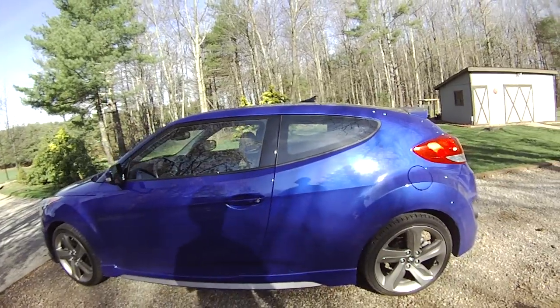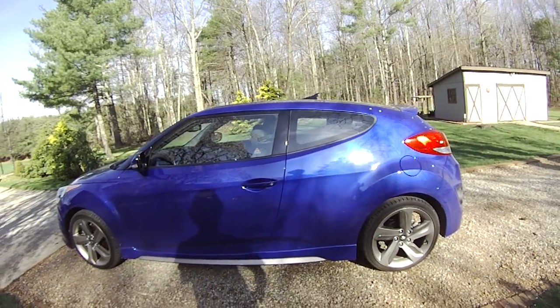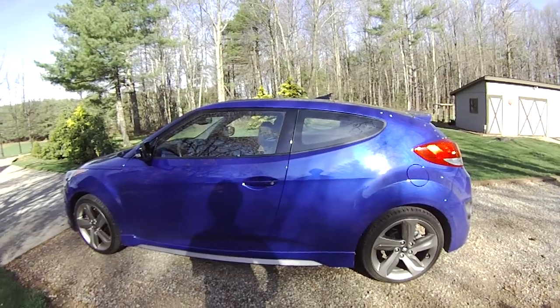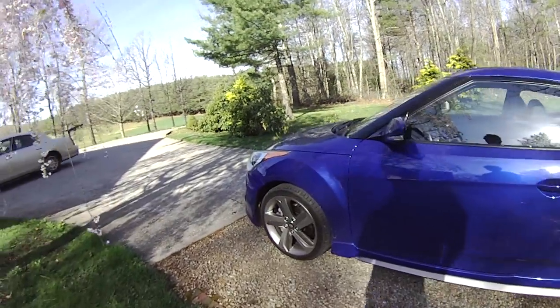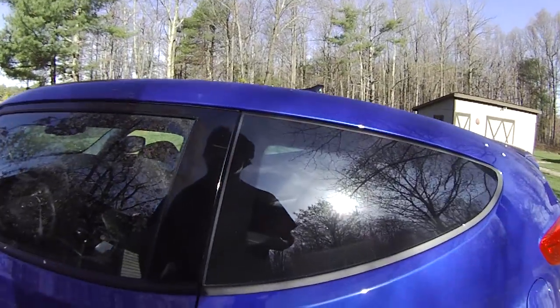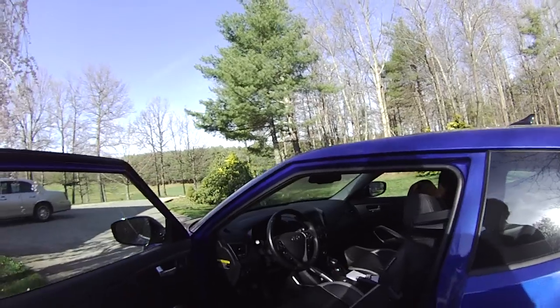That's one of the only problems I've got with this car. It has the new 1.6-liter gas direct injection engine with a twin-scroll turbo, and it makes 201 horsepower. Last year when this car came out it only had 138 horsepower, so now it's pretty incredibly sporty.